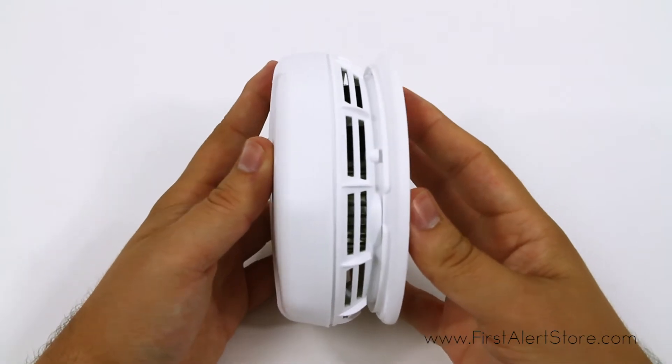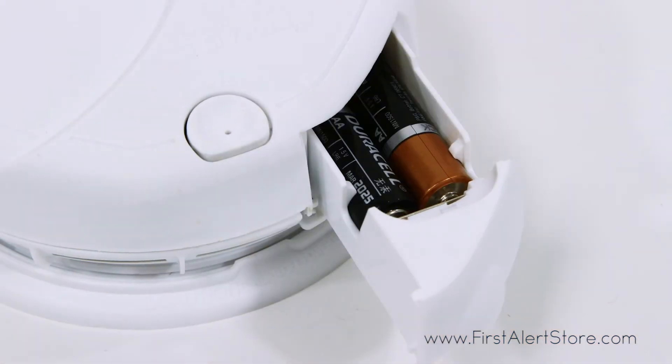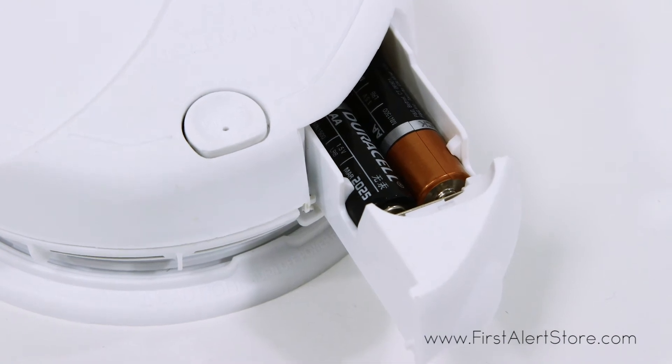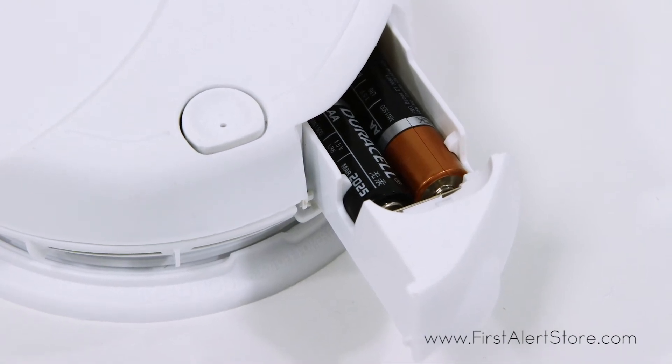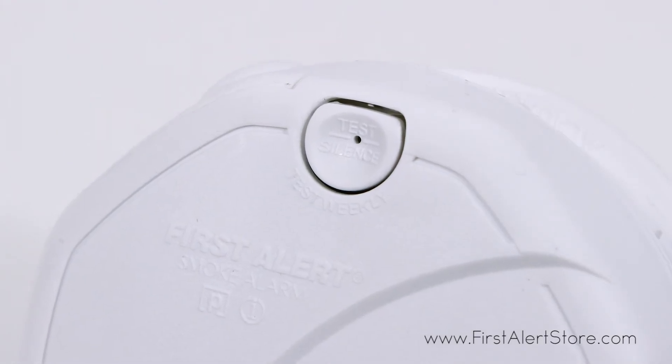The smart sensor virtually eliminates nuisance alarms. With a quick-draw battery drawer, you'll never have to remove the alarm from the mount to replace the batteries. With a single silence test button on the front of the alarm, you can easily perform weekly tests.